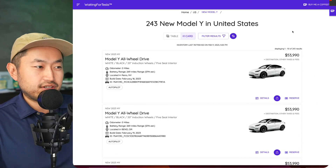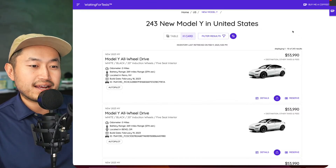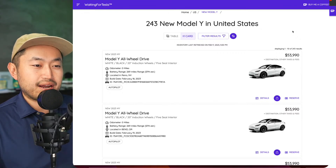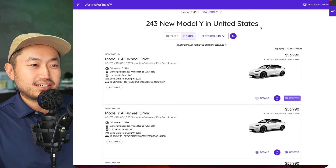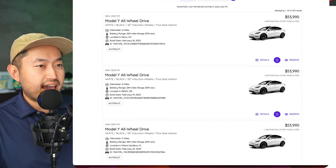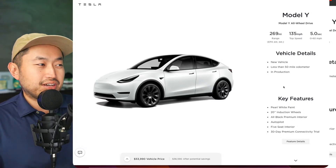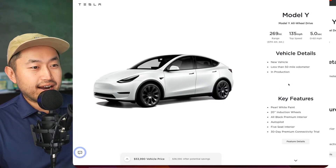Let's take a look at the inventory. You can go to waitingfortesla.com — it's a third-party aggregator site. You don't buy the vehicle off waitingfortesla.com; it actually links you to tesla.com. You find the vehicle you want, figure out where you're at in the country, click the link, and it takes you exactly to the tesla.com site so you can secure it, lock it down, and put your name on it.